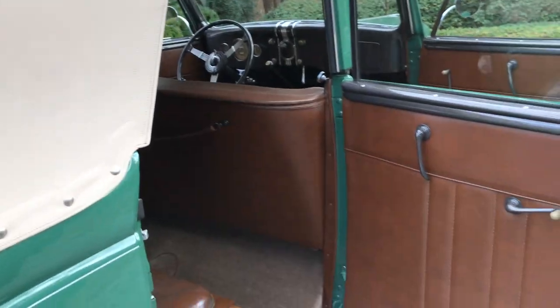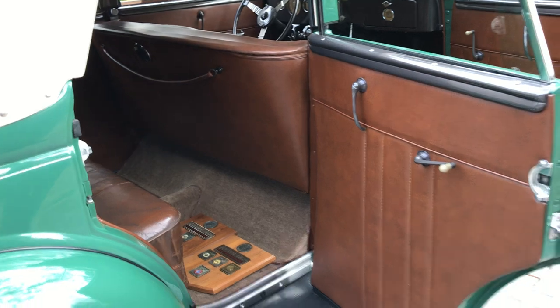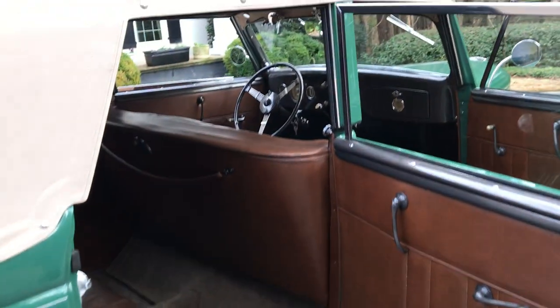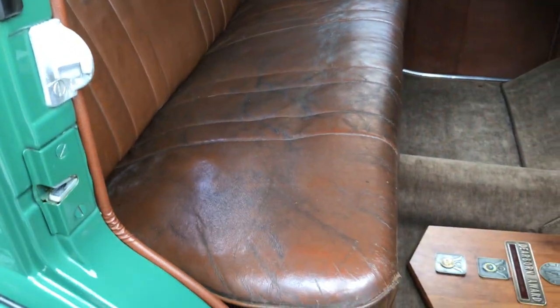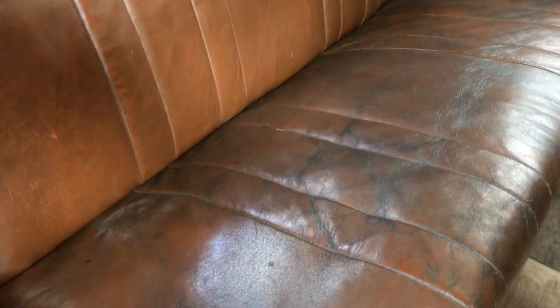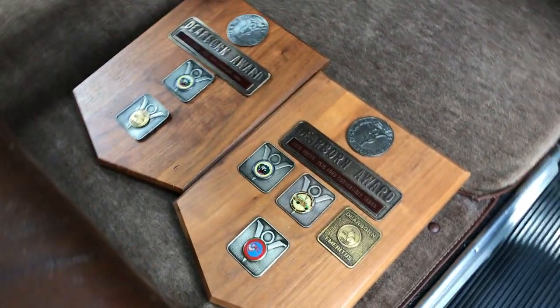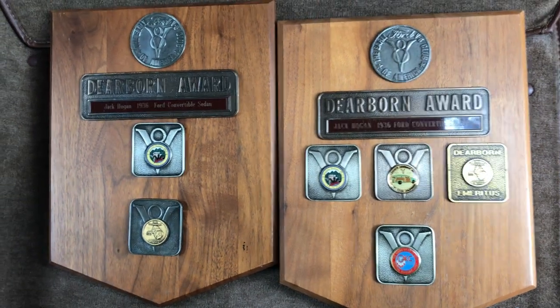This gives you a better view of the interior cabin. Mr. Hogan decided to keep Alice's rear seat original, which is in excellent condition. You can also view the multiple Dearborn Heritage Grand National Awards which accompany the car.